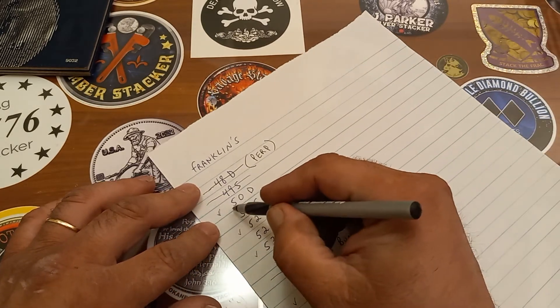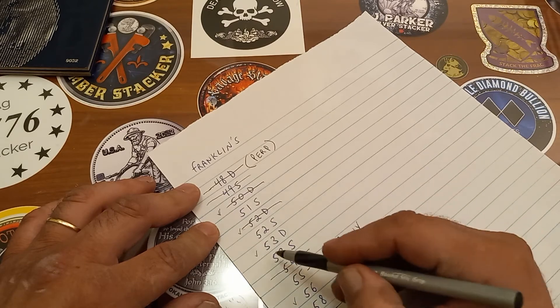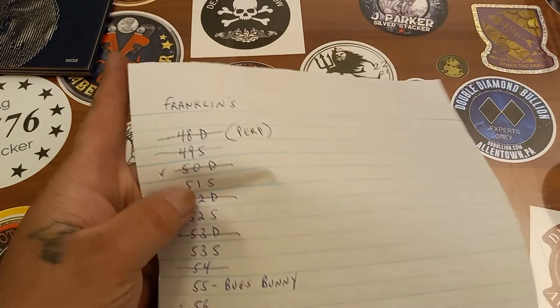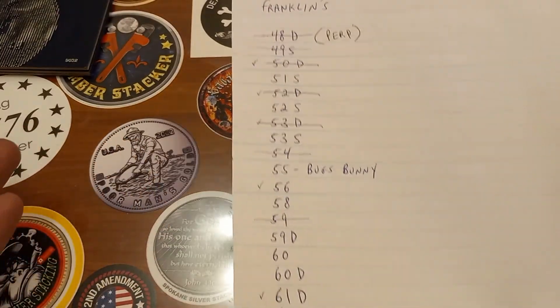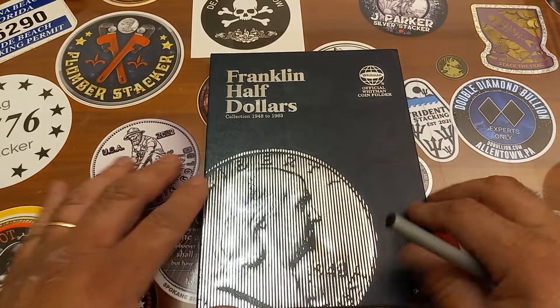Let's cross out our 50D, 52D, and 53D on the checklist. We're coming along pretty good. I've got 23 in, and that leaves me an even dozen coins left for the Franklin book.